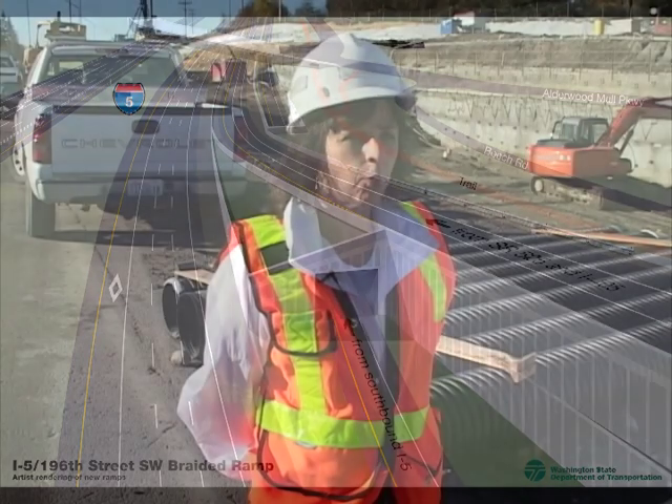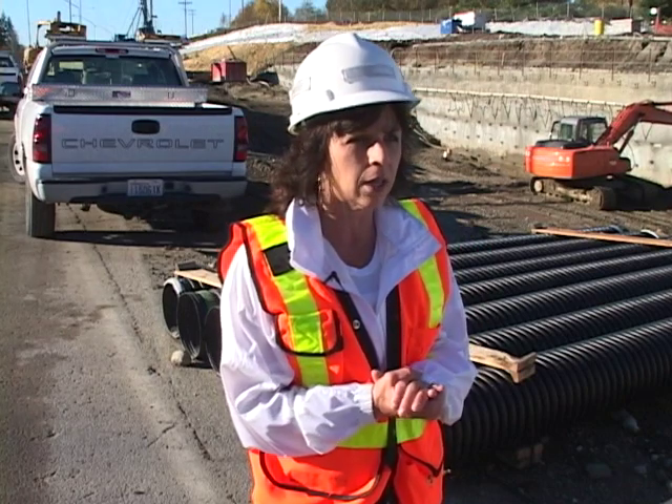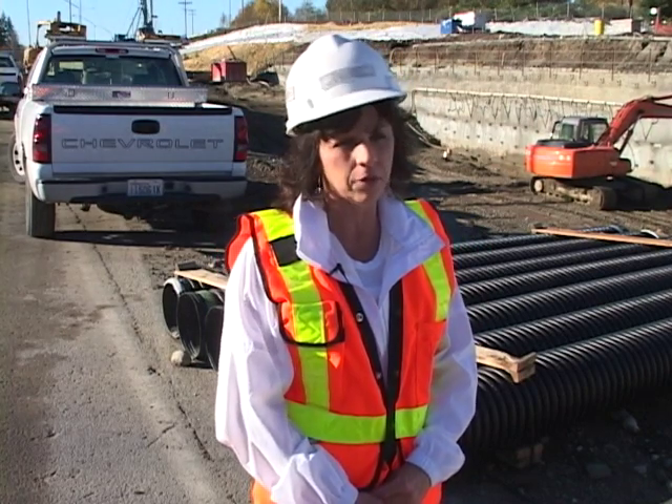You'll have two lanes of traffic, one going over top of the other in what we call a three-sided structure — basically a tunnel. And I-5 itself will have its own dedicated lane to exit off to 196.